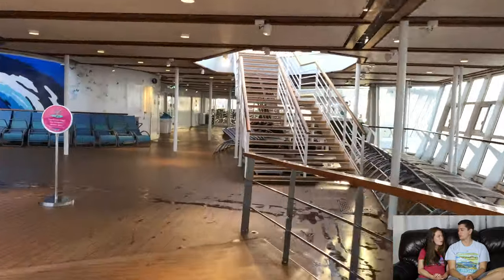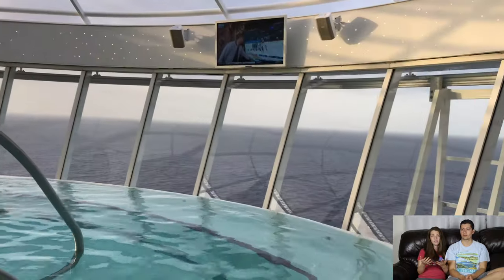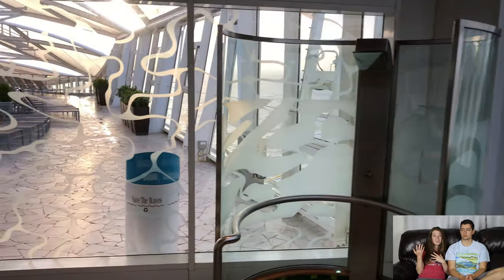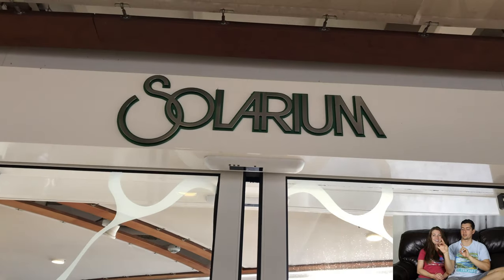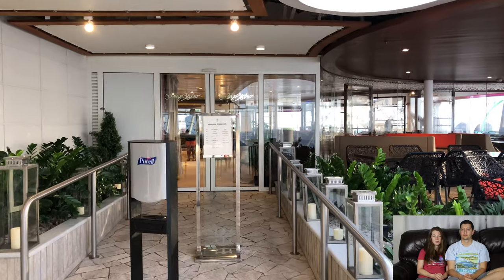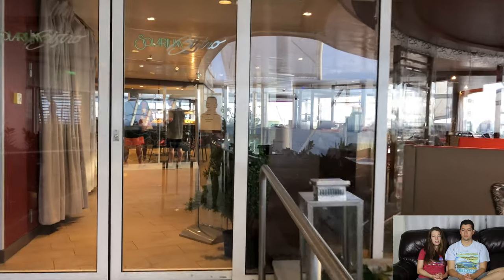A great thing about Royal Caribbean is that children are allowed in the hot tubs, unlike most health clubs. We got to spend a lot of time in the hot tubs together, and they're a great temperature. Those hot tubs that hang over the side have probably the best views. Coming up here is the solarium — adults only. This is a great spot; I love this area. If you want to come here but have kids, just drop them off at the Adventure Club first.